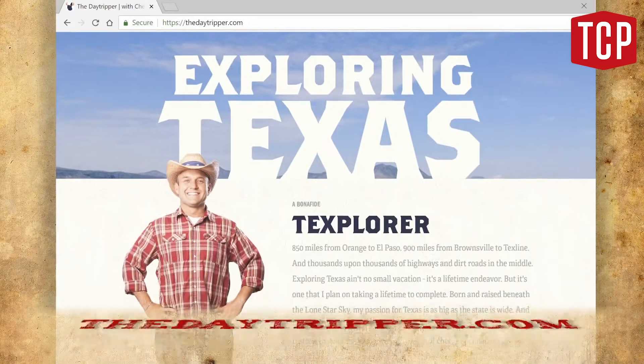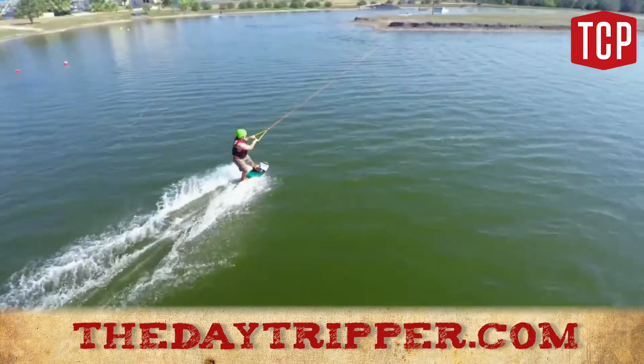To see the full episode, or to get info about how to visit this spot, trip on over to thedaytripper.com.